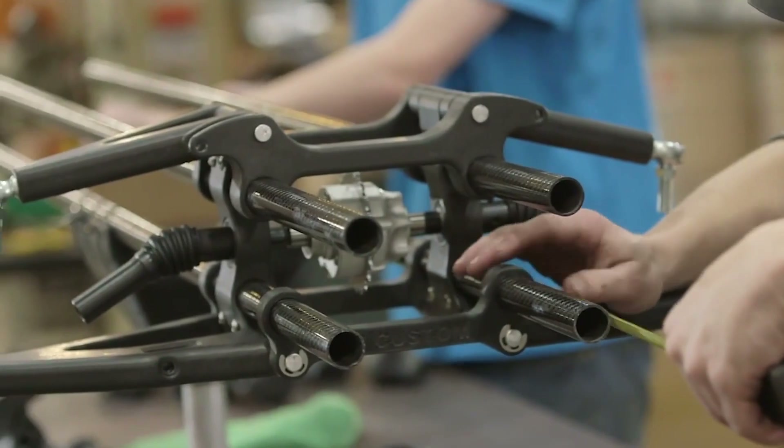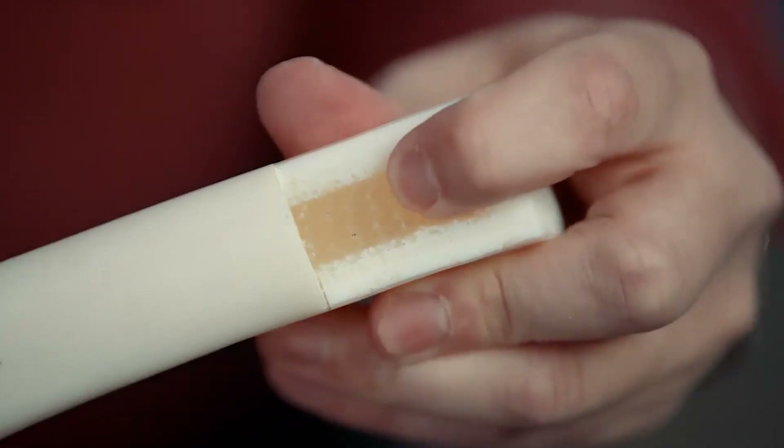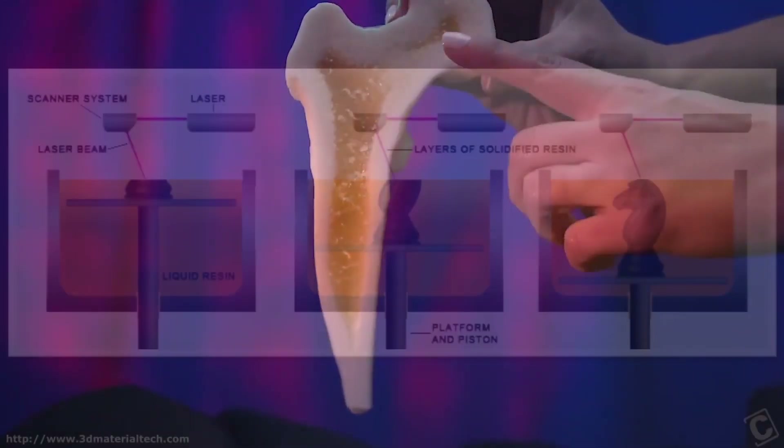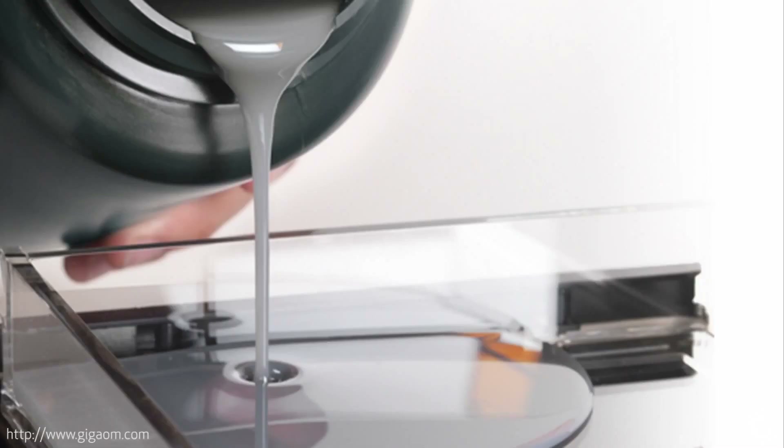3D printing, like a lot of other technologies, means a lot of different things to different people. A big part of that is when you talk to somebody who's been in industry for 15 to 20 years — they use terminology like 'digitally grown parts,' referring to 3D printers that use a vat of resin to polymerize a part, because it looks like the part is growing out of the vat. Those are SLA printers.